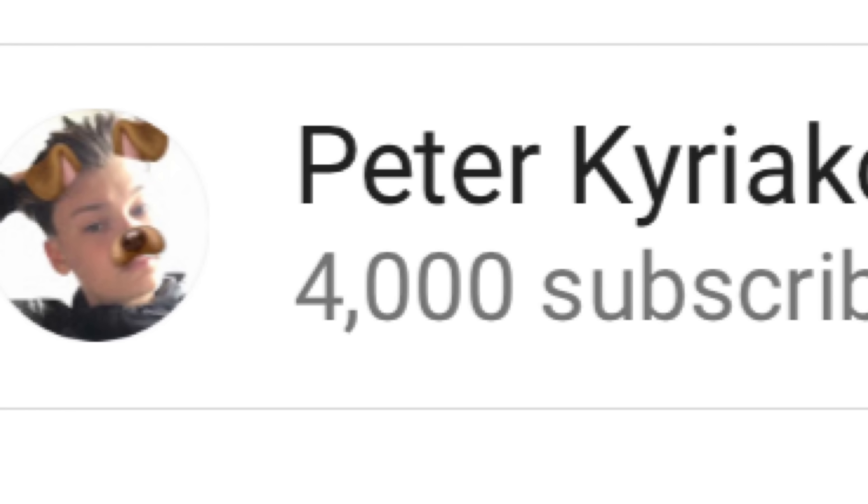Oh my god guys, I'm literally having a panic attack. Me and my cat are jumping up and down, going disco tonight. We have just hit 4,000 subscribers!